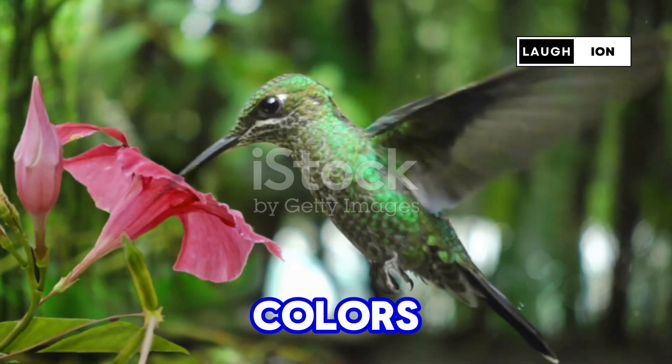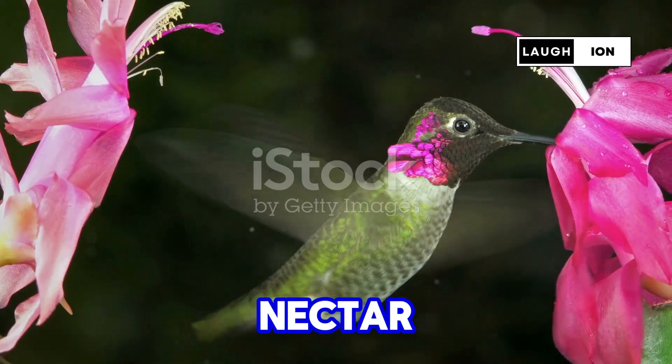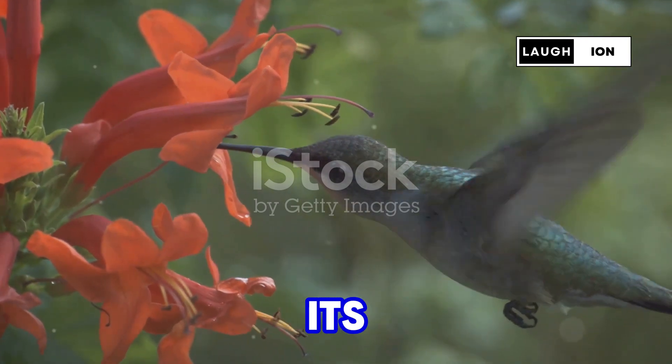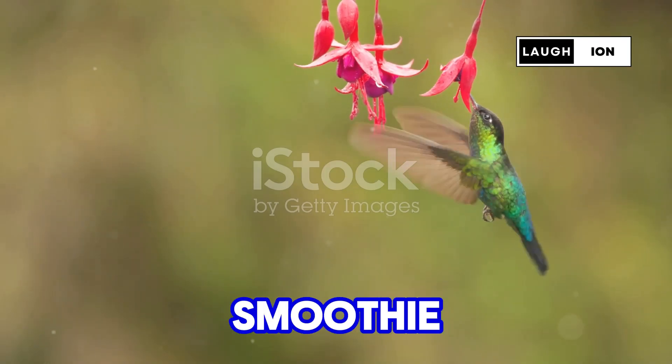Hummingbirds are drawn to bright colors, and this flower's stunning hue is like a neon sign saying, "free nectar here." But it's not just about looks. This flower packs a punch with its rich, sugary nectar that hummingbirds crave for energy. Think of it like a smoothie bar for birds.